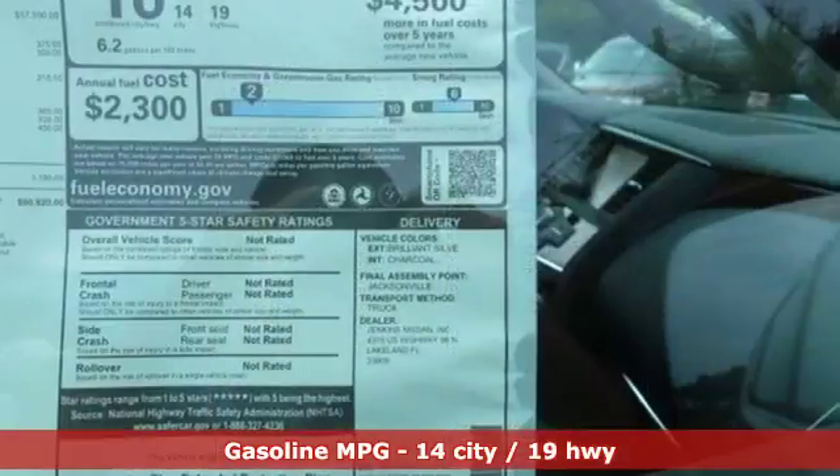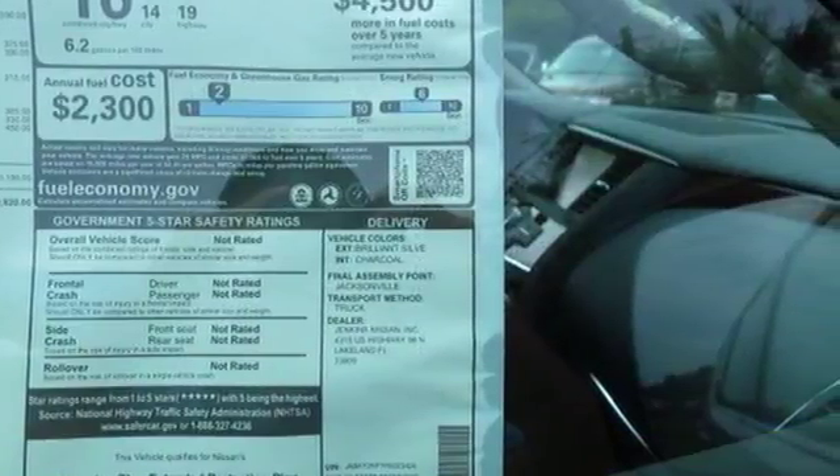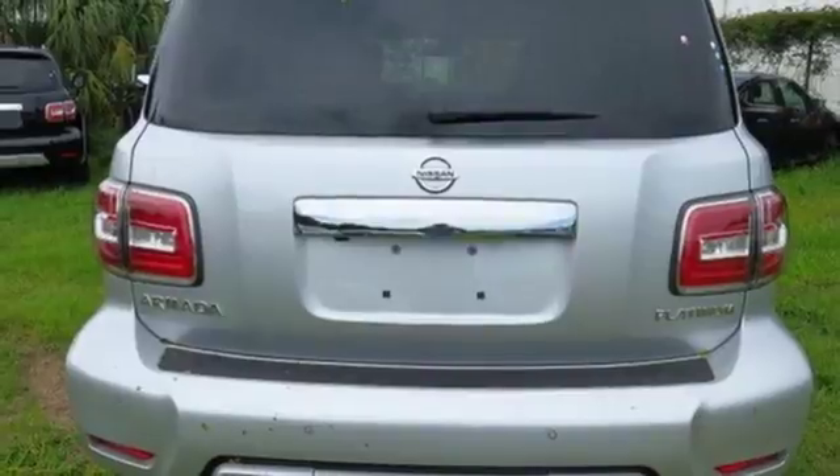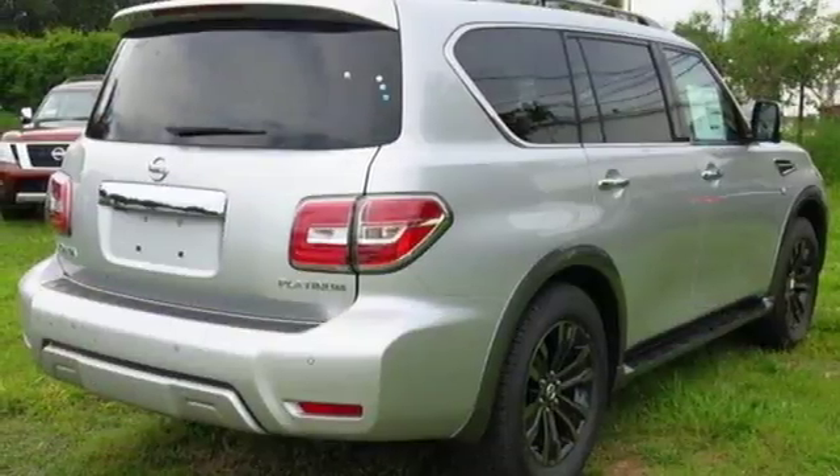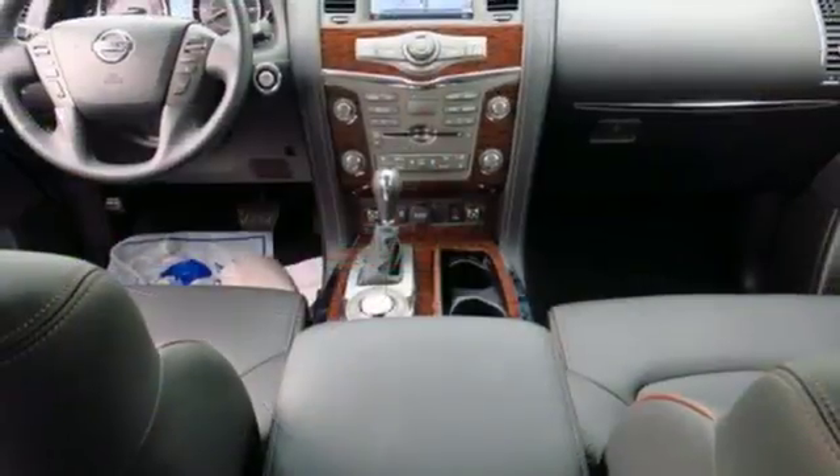Inside, access to all three rows is easy, and so is any drive, thanks to the heated front seats, dual-zone climate control, and Nissan navigation system with 8-inch touchscreen monitor and voice recognition. Every aspect of this Armada offers distinctive luxury from